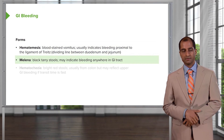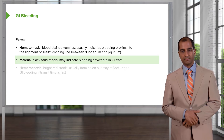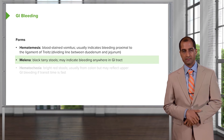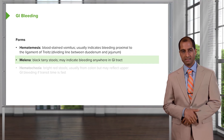Melena. Melena should mean that there's enough time for the blood to set into the feces, so by the time the feces is evacuated, the stool appears as being black and tarry. For the most part, melena should indicate upper GI bleeding, but technically speaking, it can occur anywhere in the GI tract.